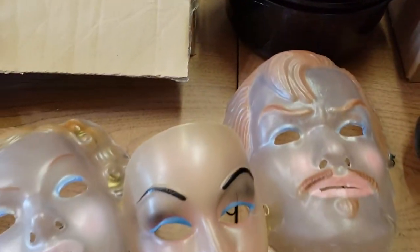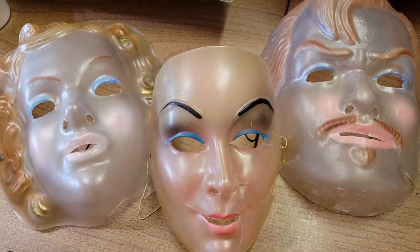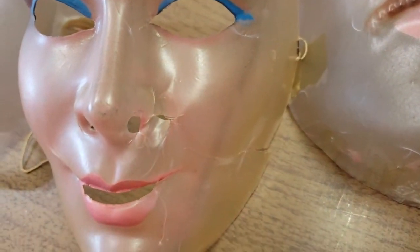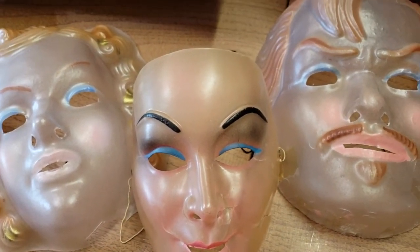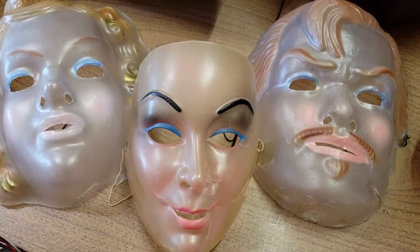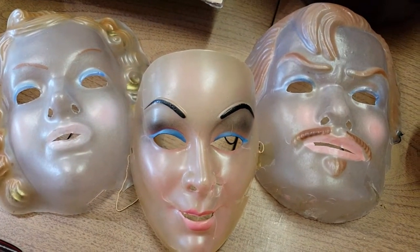Then we have these Halloween masks that you've probably seen recently on a haul video. I paid about $4 a piece for all the masks. This middle one is kind of in rough shape — he has a lot of cracks — so I probably couldn't have sold them separately. I threw it in with the other two, and I sold all three for $24.95. I paid $12 for all three of them. It took four days to sell, and they're all in at $33.05.